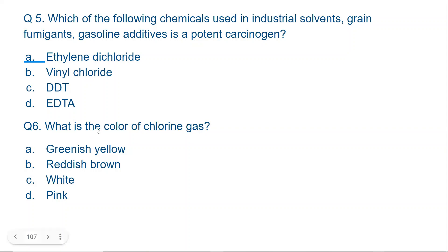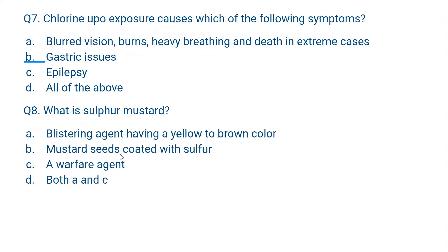Question number 6: What is the color of chlorine gas? Options: greenish yellow, reddish brown, white, or pink. The correct option is greenish yellow — that is the color of chlorine gas. Chlorine gas can also be a potent carcinogen.